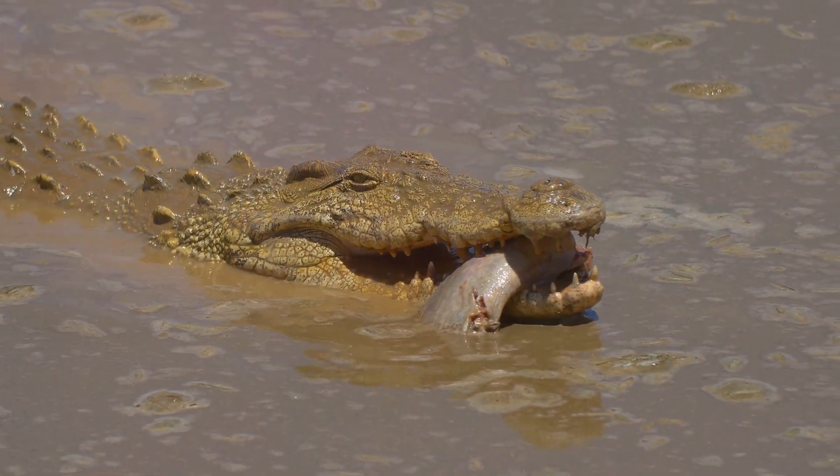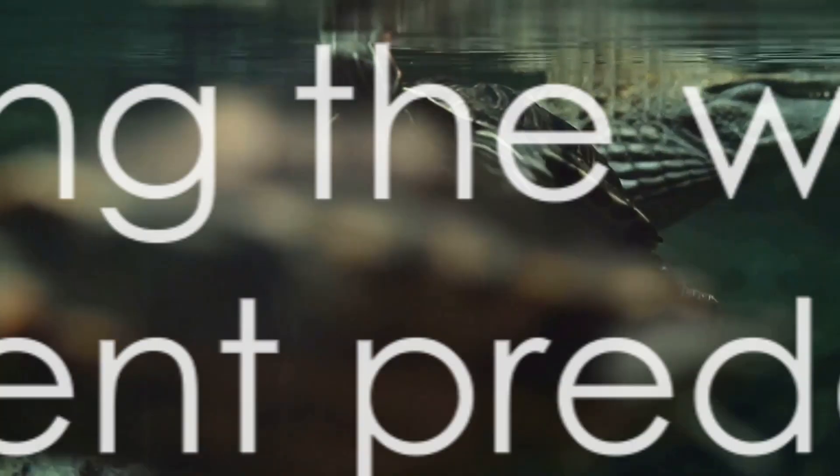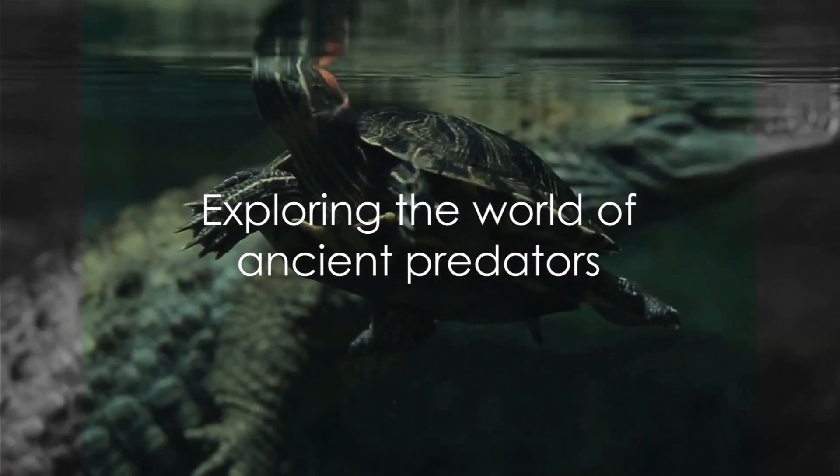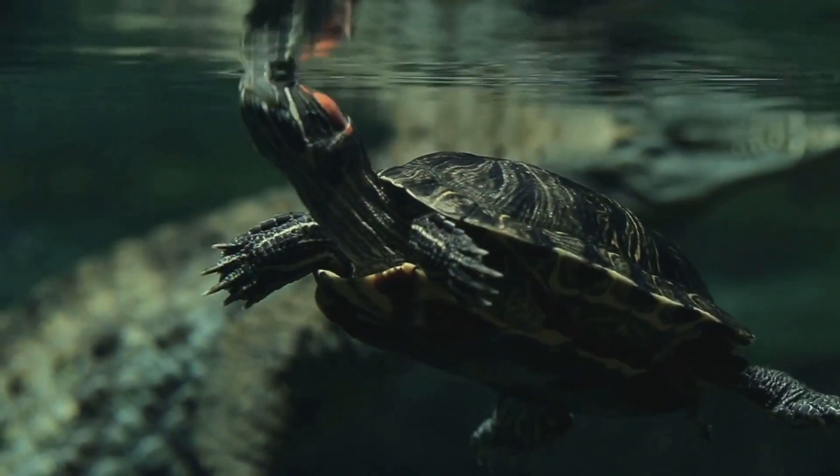With their impressive physical attributes, crocodiles are truly one of nature's most astounding creations, so let's dive a little deeper into their world and see just what makes these ancient predators so uniquely adapted to their environment.